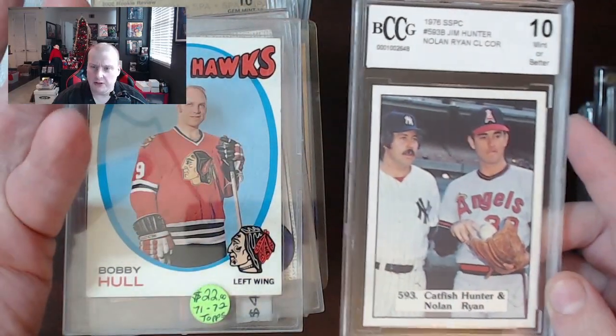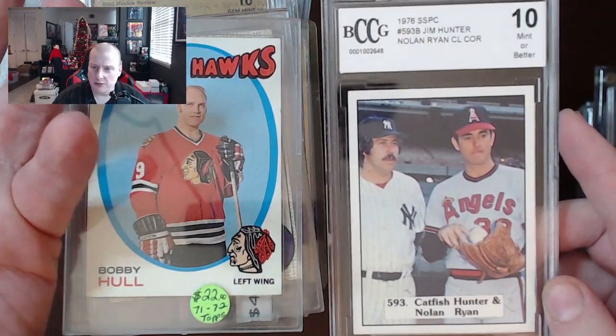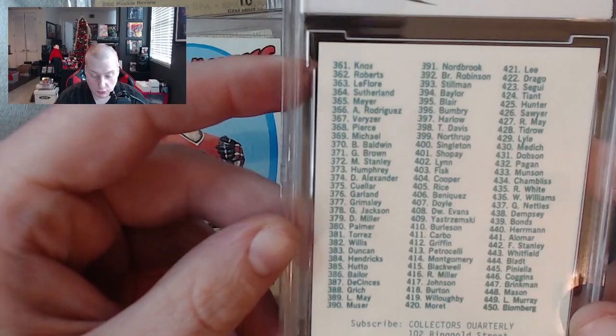And there's another weird one — BCCG 1976 SSPC, Jim Hunter and Nolan Ryan. Who knows, but it is a cool looking card.